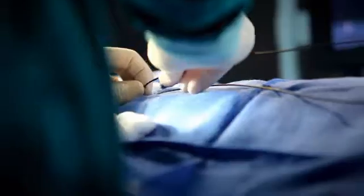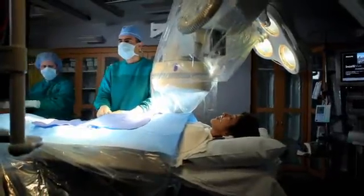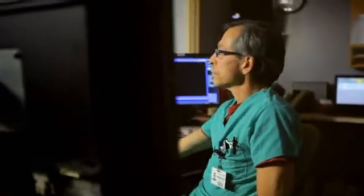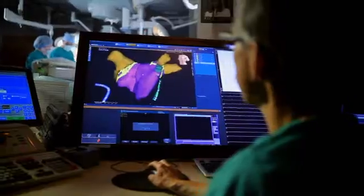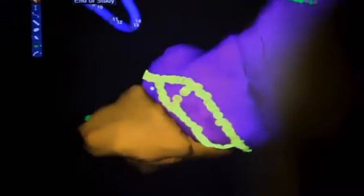With an AFib ablation, we go in through a vein in the leg and a vein in the neck. There's no cutting, no stitches. With these catheters, we go into the heart, map out where these abnormal rhythms are coming from, or these nerves that are causing the heart to beat abnormally, and cauterize or zap them, thus forcing the heart to maintain normal rhythm.